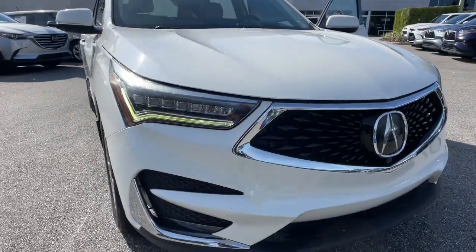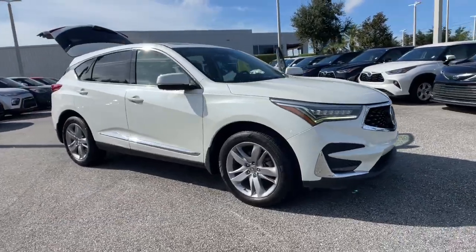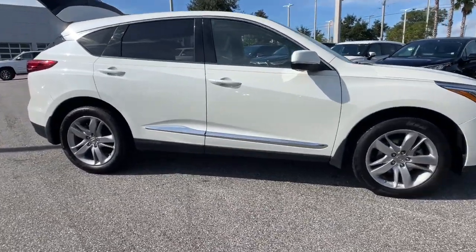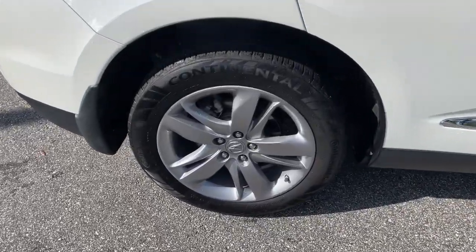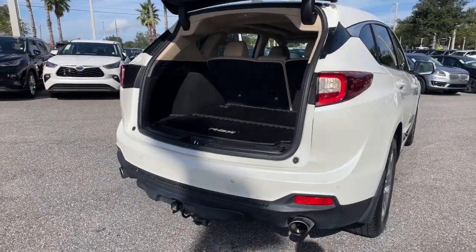You just found the 2019 Acura RDX, with less than 110,000 miles on the odometer. This vehicle stands out from the rest. The Acura RDX — a luxury crossover SUV that handles whatever life throws at you in style and comfort.